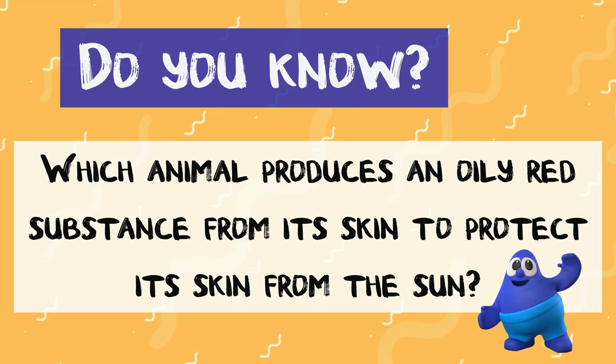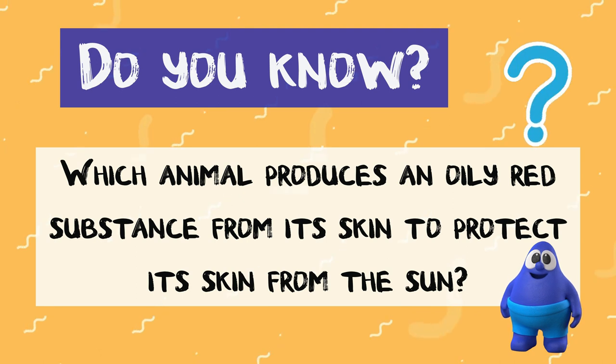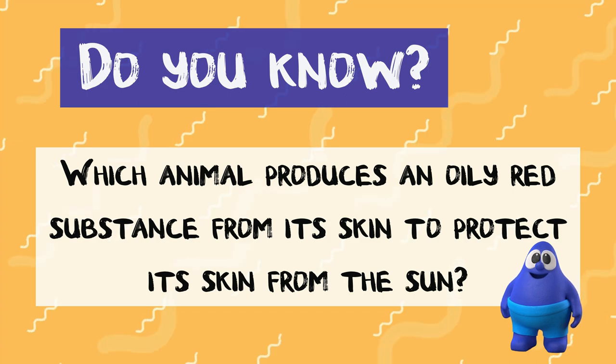Do you know which animal, shown in today's video, produces an oily red substance from its skin to protect its skin from the sun? Keep watching to find out!